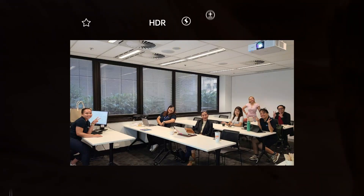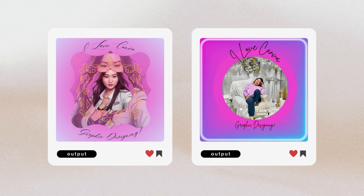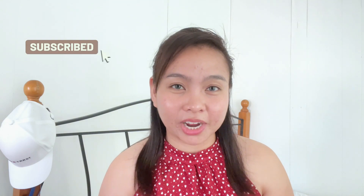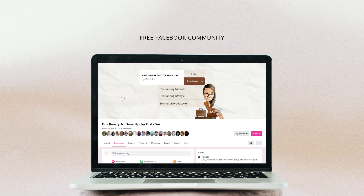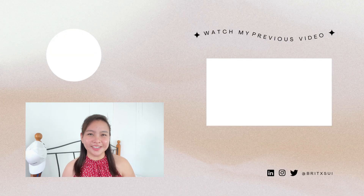Here you go — the student outputs from the Canva workshop! Thank you so much for watching this video. I really hope you learned something. If you like this kind of content, don't forget to subscribe to my YouTube channel and hit the bell button. Like our Facebook page at Bossa PH, follow us on Instagram at Bossa PH and Hot Brick Sui, join our Facebook group 'I'm Ready to Boss Up by Brick Sui,' and follow me on LinkedIn. Hope to see you in my next one — bye!